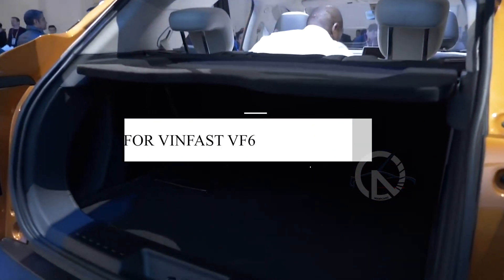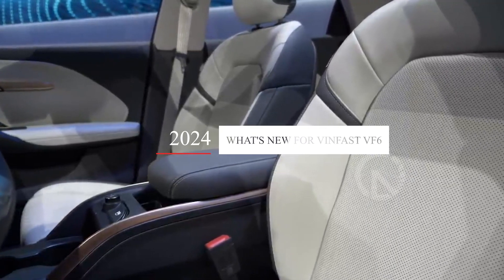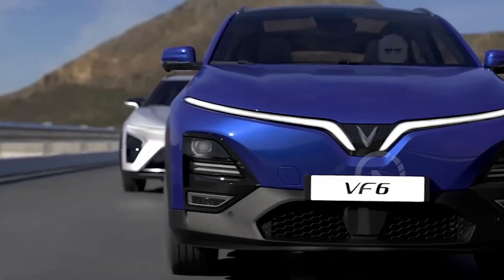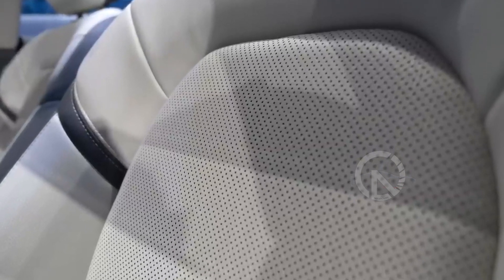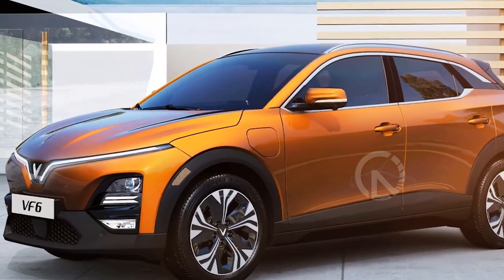What's new for 2024: the VinFast VF6 is an all-new model scheduled to begin production in late 2023. With its debut, VinFast aims to establish a strong presence in the compact electric SUV segment.